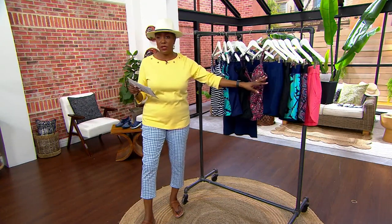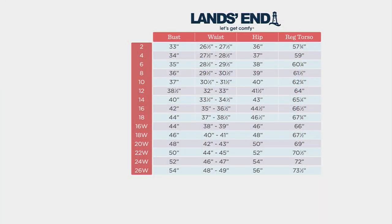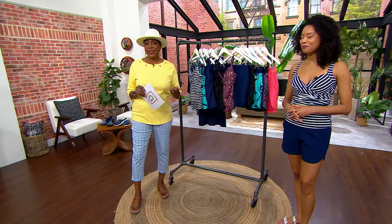I'd love to share the sizing information and then we'll jump into a full explanation on the details. Find your waist, hips, and bust measurements, scroll over to the left, and you'll pick your Lands' End and QVC size — sizes 2 through 26 available. With anything you purchase here at QVC, we offer free exchanges, so if you get the wrong size, you're not stuck with it.